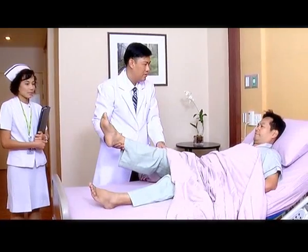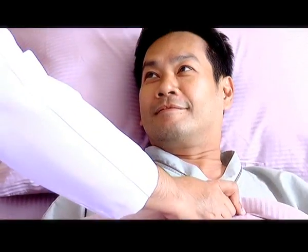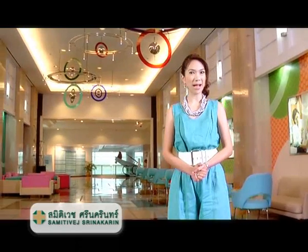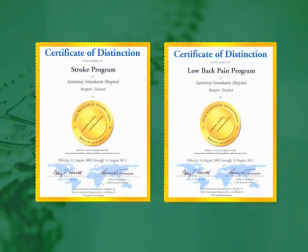The benefit of this type of treatment is quick recovery, minimal blood loss, and limited bed rest. This is another revolutionary method of treatment. It is not surprising why Samitivej Srinakarin Hospital has received CCPC quality standard certification for two specific fields of treatment — back pain and stroke — from JCI, an acclaimed accreditation organization of the United States.